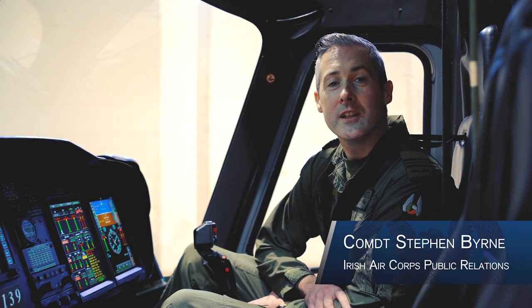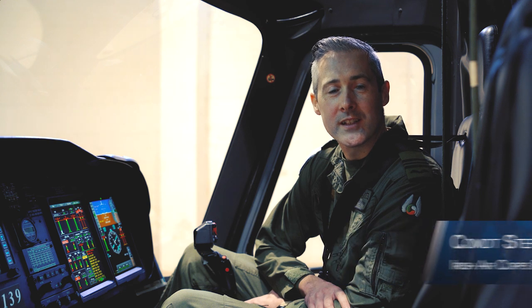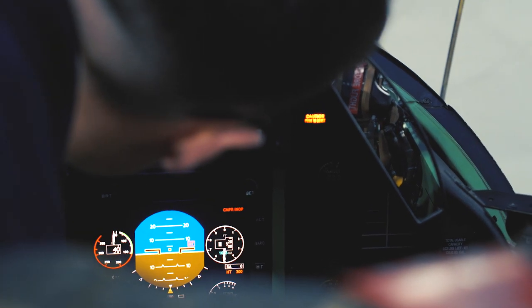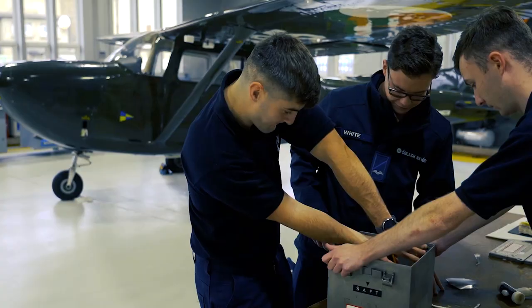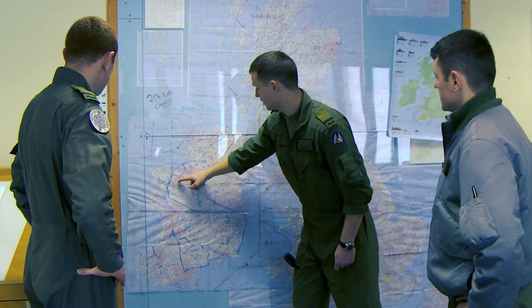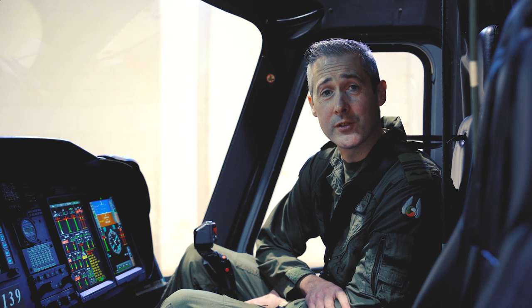Hello and welcome to Casement Aerodrome, the home of the Irish Air Corps. Are you someone that has an interest in science or engineering, would like to challenge themselves with a demanding but rewarding career, and would like the opportunity to be part of a team? Well then, a career in military aviation could be for you.